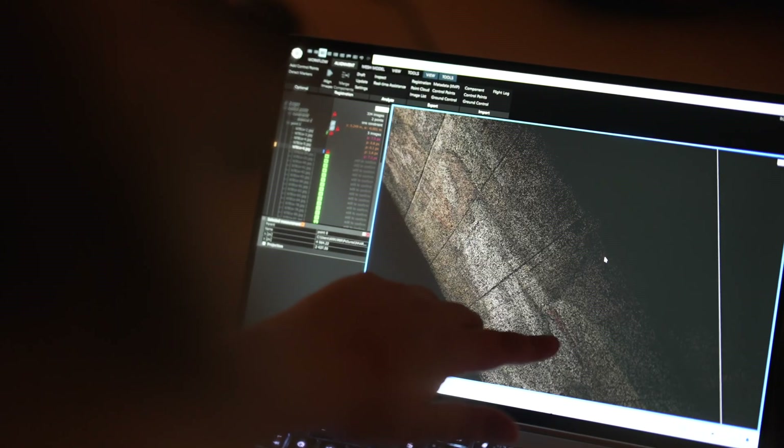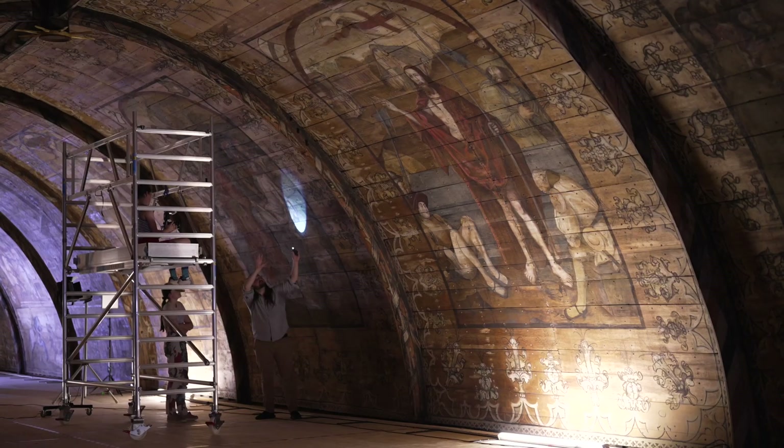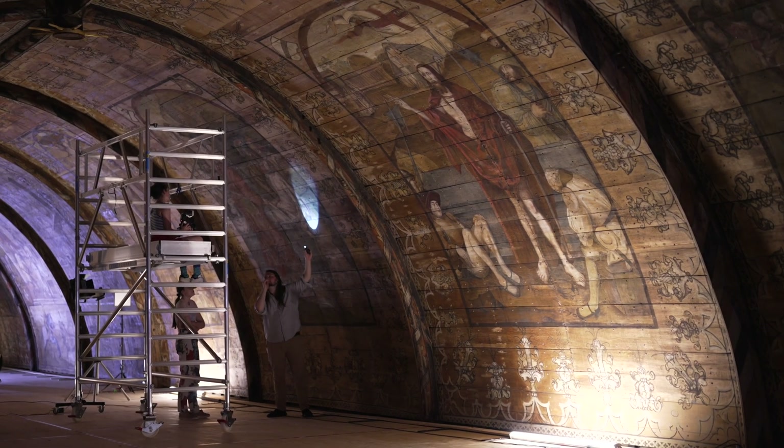This is the future of art history and where art historians are going next — into these digital reconstruction techniques. It's going to be really vital for looking at restoration and heritage projects in the future.